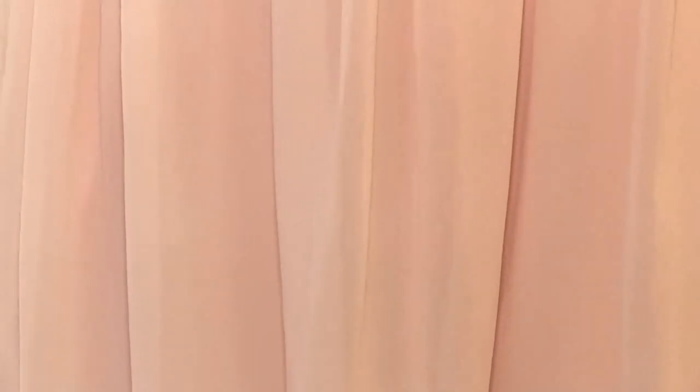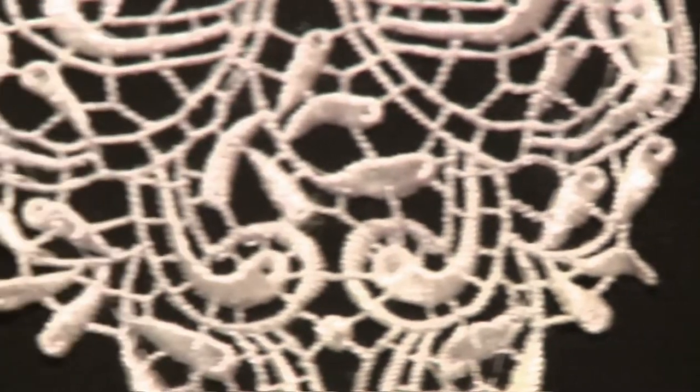Shy away from lace in the workplace. If you're going to play with lace in the workplace, keep it at a jacket level or have a solid color beneath the material.